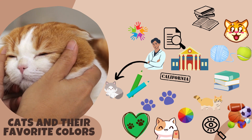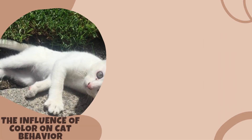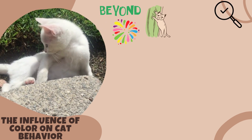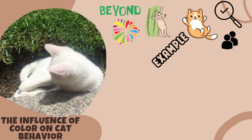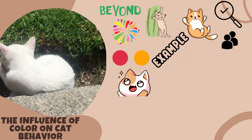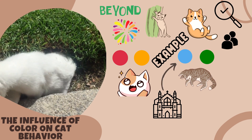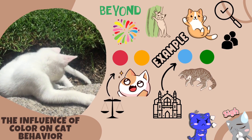It was found that cats consistently showed a greater interest in objects that were blue or green in color, suggesting that these colors are more visually appealing to cats compared to others. Beyond visual preferences, colors can also impact a cat's behavior and mood. Research suggests that colors can elicit emotional responses in cats, similar to how they affect humans. For example, warmer colors like red and orange can evoke feelings of excitement or agitation, while cooler colors like blue and green can have a calming effect. In a study conducted by researchers at the University of British Columbia, it was found that cats exposed to blue and green colors displayed decreased levels of stress and anxiety compared to those exposed to warmer colors.